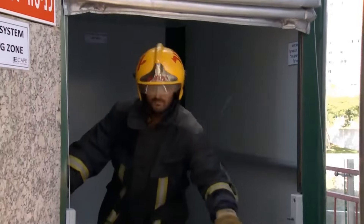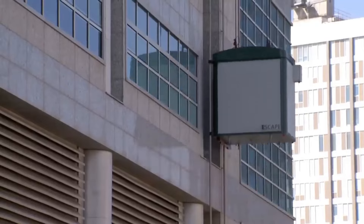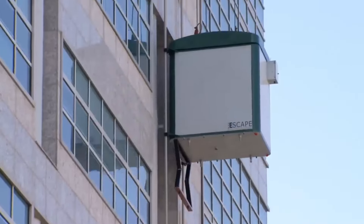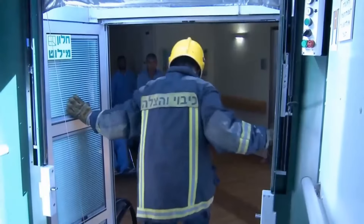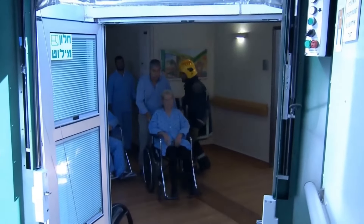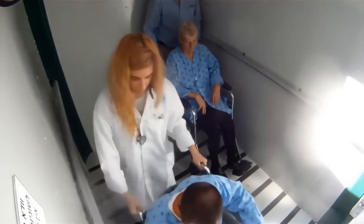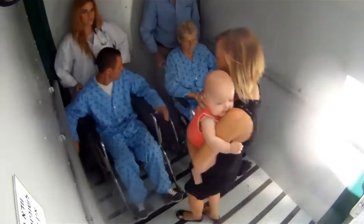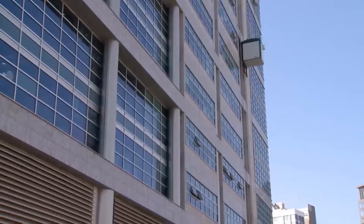It involves securing the environment by closing doors and windows, using designated emergency exits, and avoiding elevators. Evacuees are directed to a predetermined meeting point outside for accountability and safety. During evacuation, a key principle is maintaining a calm and orderly exit to prevent panic, and people are encouraged to assist others wherever possible.